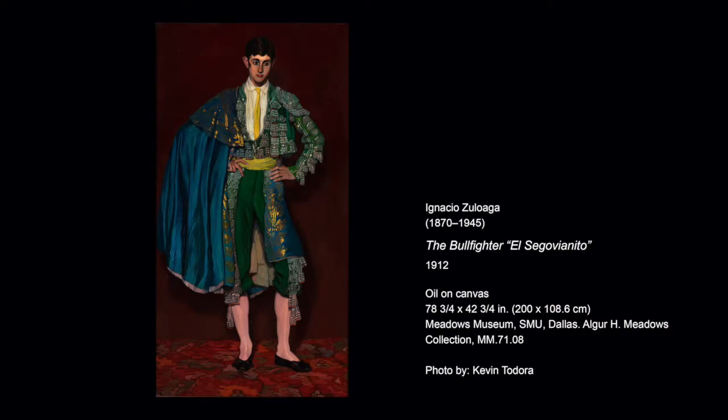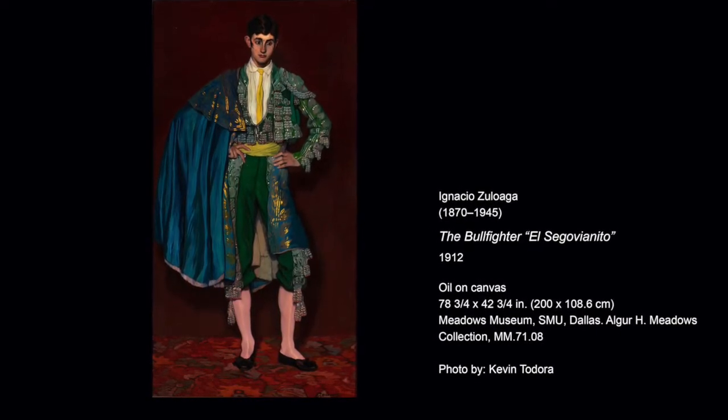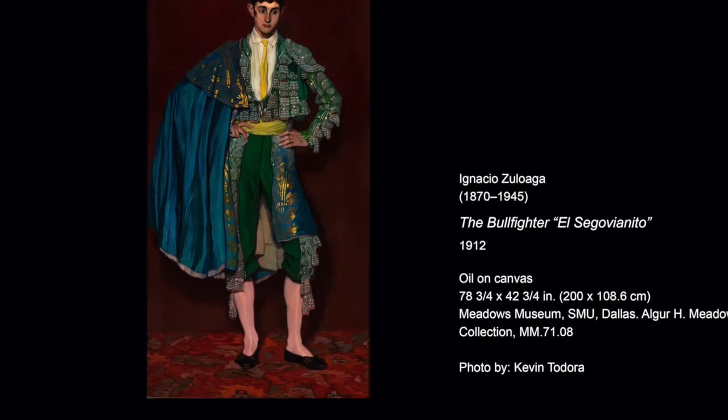Welcome to Tiny Tours. I'm Betsy Morton, a docent at the Meadows Museum, and today we'll be looking at The Bullfighter by Ignacio Zuluaga.